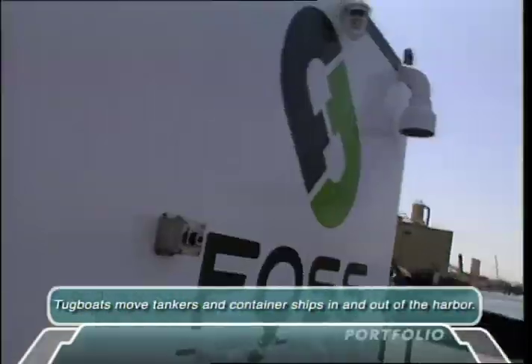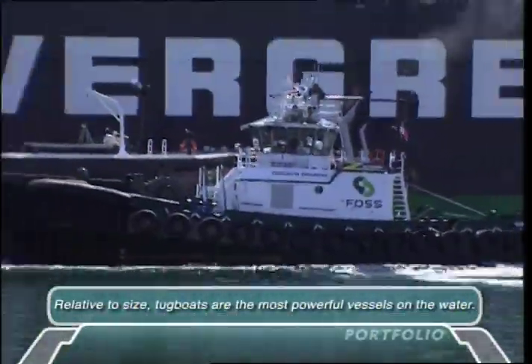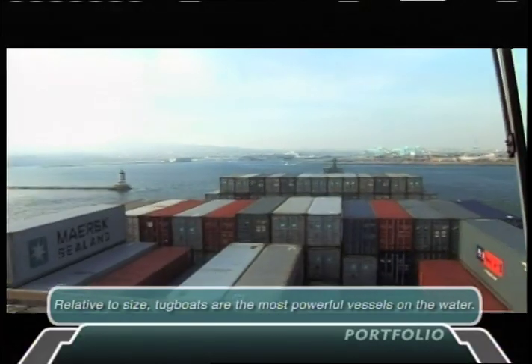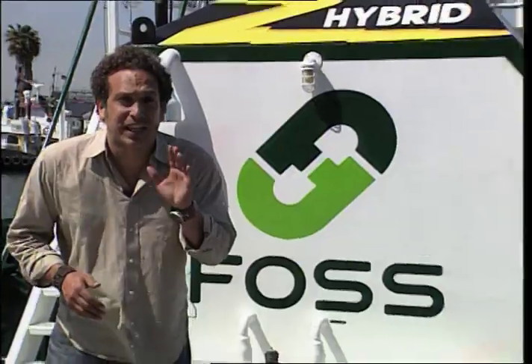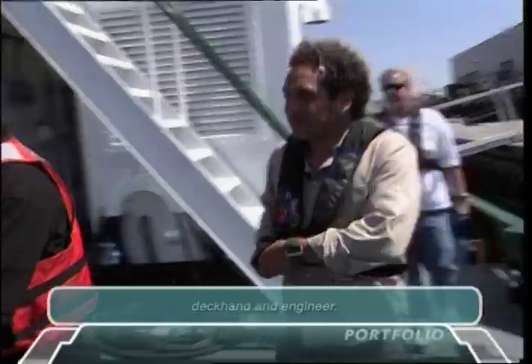Enter the hybrid tug — it's like a hybrid car, but larger, cooler, and stronger. These babies can pull in an ocean liner with tons of stuff while utilizing the simplicity of electric power. I met up with the folks who created this little tug that could to see what all the hype is about.